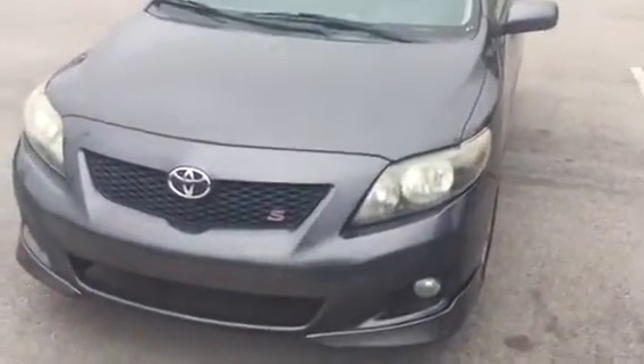As you can see, it's gray in color. The body's in really great condition. You have brake tires and you have a spoiler on the back.